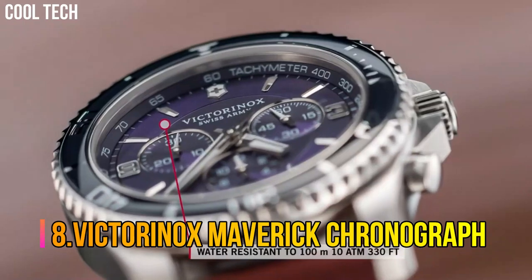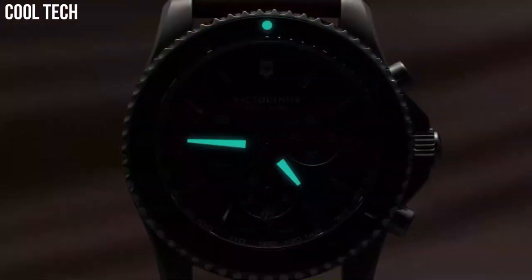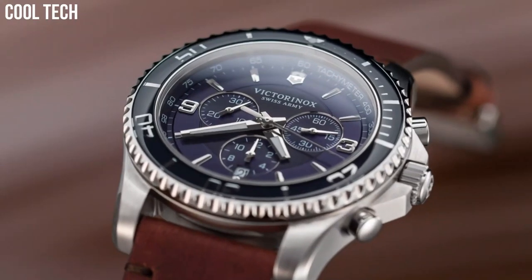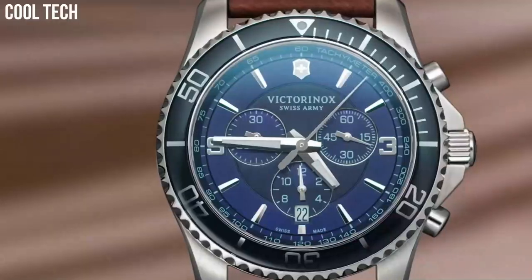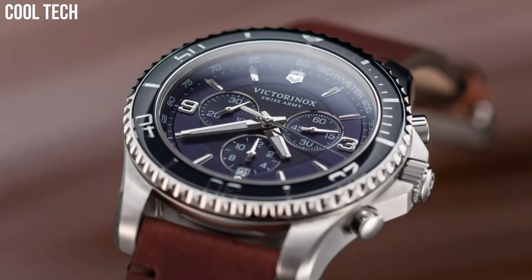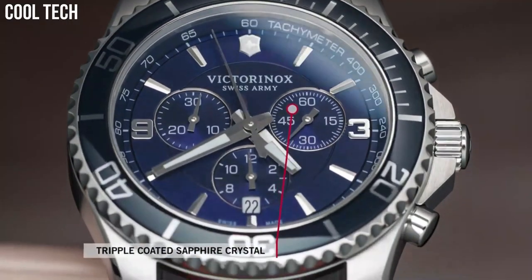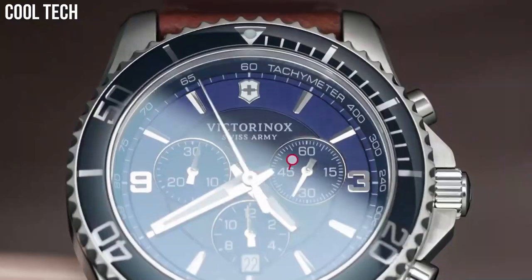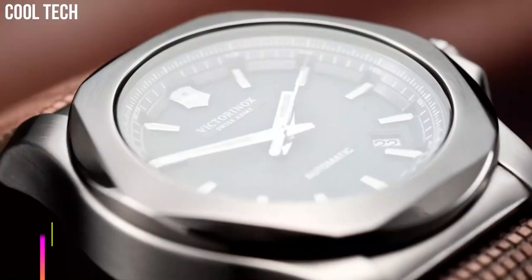Number 8. Victorinox Maverick Chronograph. Item shape: Round. Dial window material: Anti-reflective sapphire. Display type: Analog. Buckle clasp. Case material: Stainless steel. Case diameter 43 millimeters. Case thickness 12.5 millimeters. Band material: Leather. Band size: Men's standard. Band width 22 millimeters. Band color: Brown. Dial color: Blue. Bezel material: Stainless steel. Bezel function: Unidirectional.